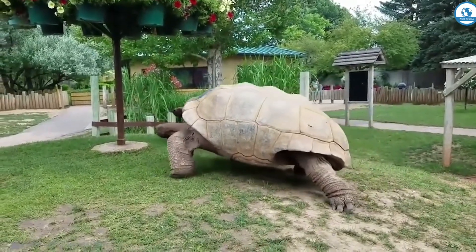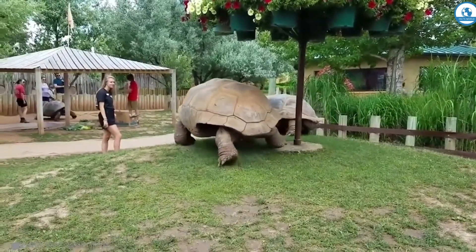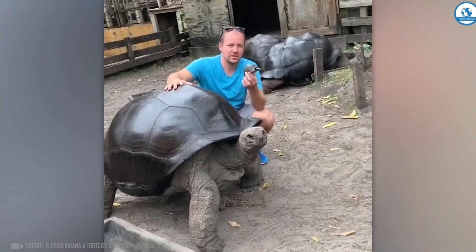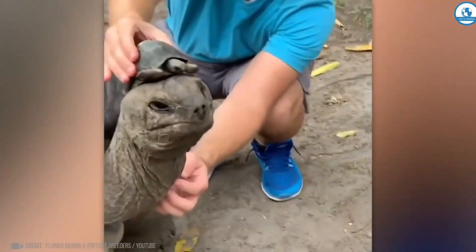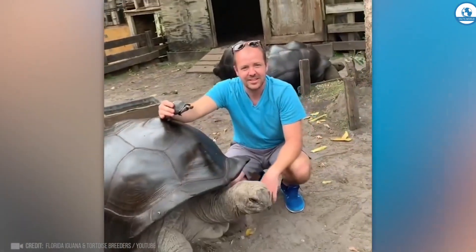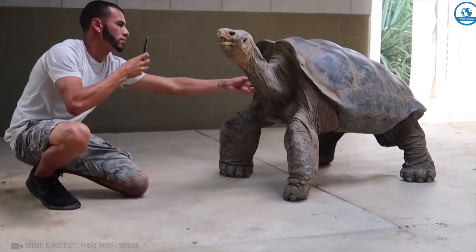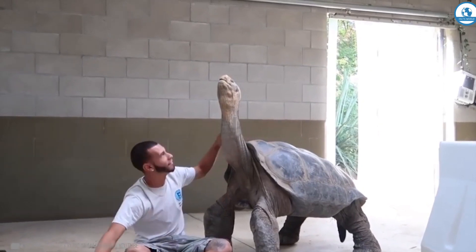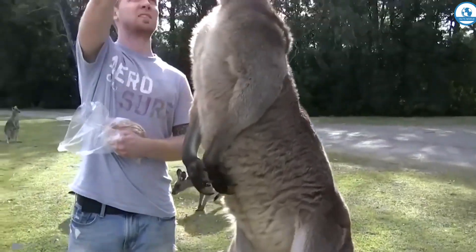These Aldabra turtles are no different from ordinary turtles, except in size. This 56-year-old male weighs 250 kilograms, but he is still growing and may well reach 1.5 meters in length and weigh as much as 270 kilograms — turning from such a small hatchling into a giant. They sleep for 18 hours a day and feed on herbs and woody plants. Look how friendly they are.